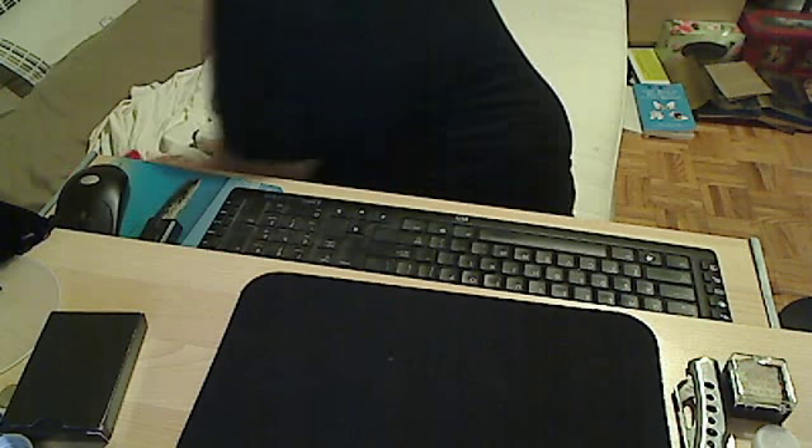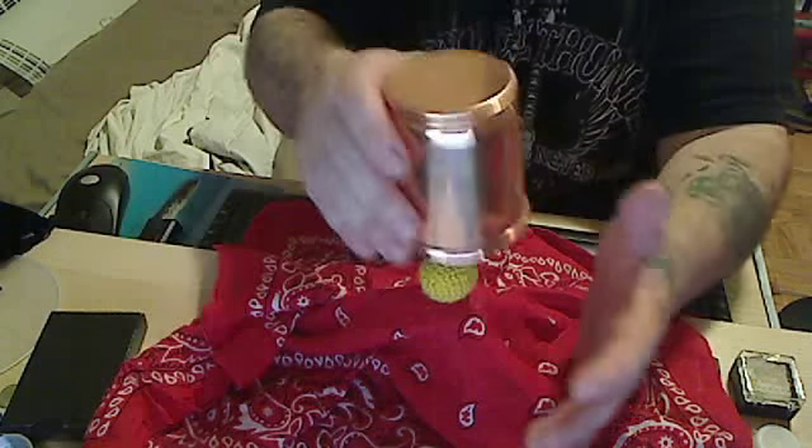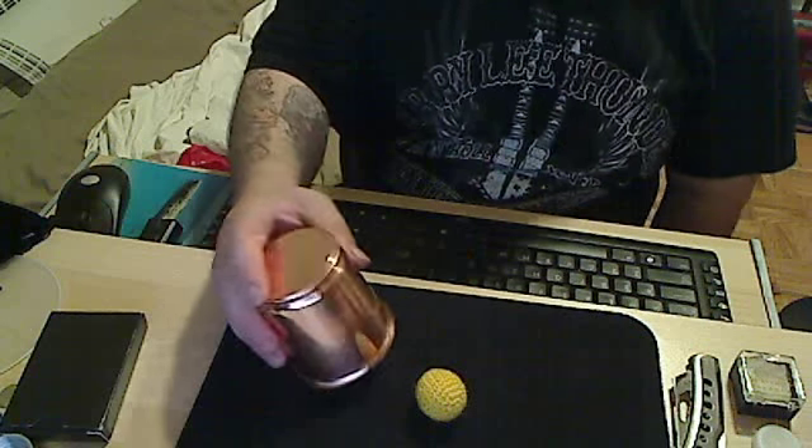I'm going to show you something else that's really, really cool. I take the shot glass and with this hanky — we'll call it a hanky anyway — I take the ball and I put it on top of the shot glass, just like this. And now just watch. One, two, three. And as you can see, the ball has actually penetrated the shot glass. And then I can take the ball, put it back in my pocket, and once again, it's back under the cup.